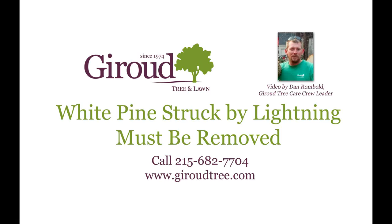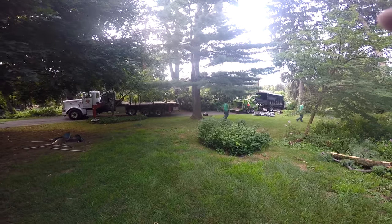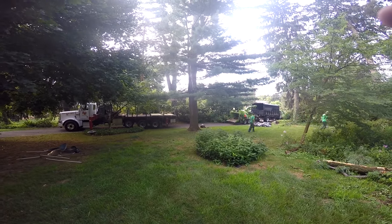Ann Rombold here with Giroux Tree and Lawn. We're here today to remove a white pine that was struck by lightning.